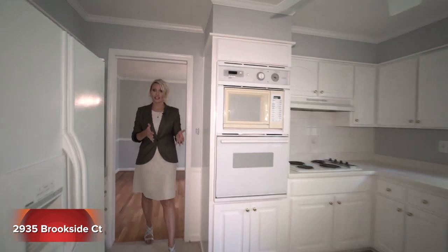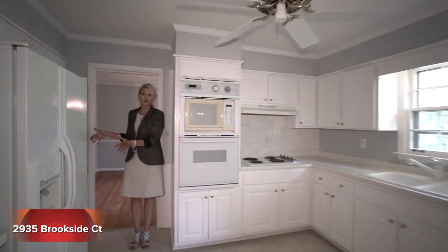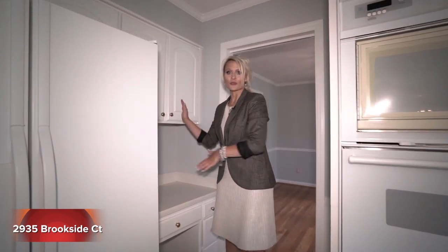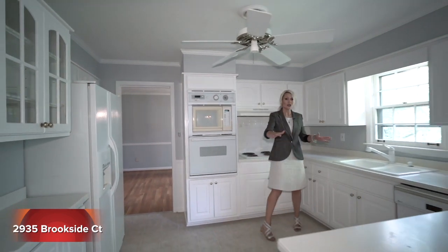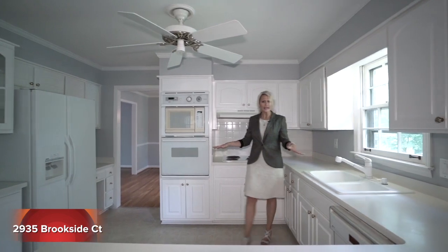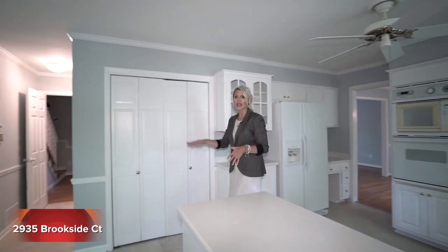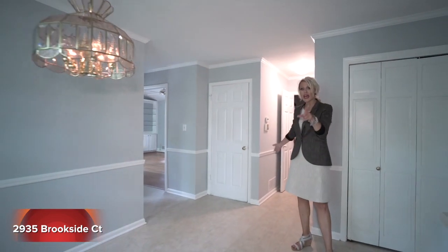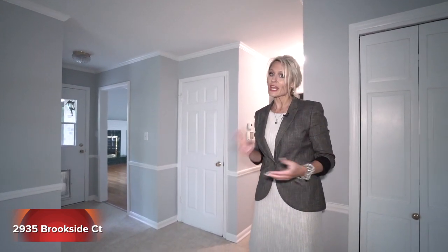Coming off our formal dining room, we have our kitchen. Before I show most of the kitchen, we actually have a home management center here — a little desk that is built in, as well as cabinetry up. Then we have a great utilitarian style floor plan. We have our sink that looks out to that private backyard, white cabinetry, so much space, as well as a full pantry. We have our breakfast area and then our hallway back to the foyer, half bath, and access to our basement and two-car garage.